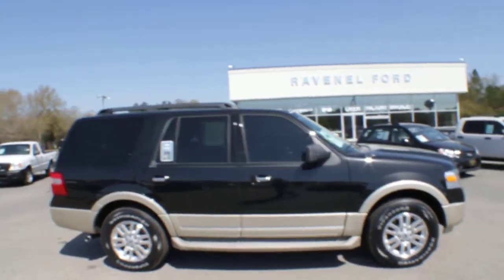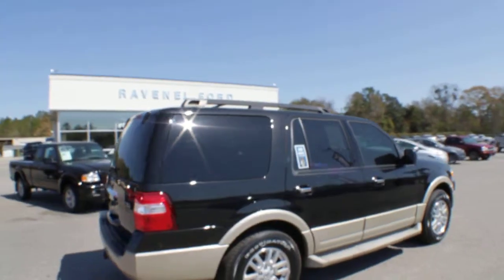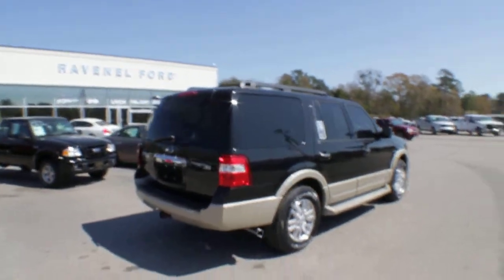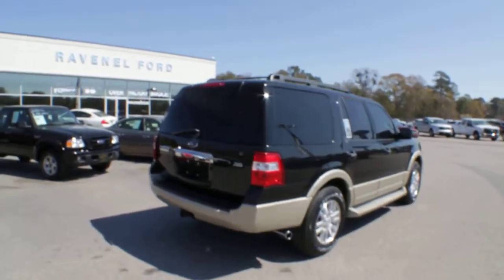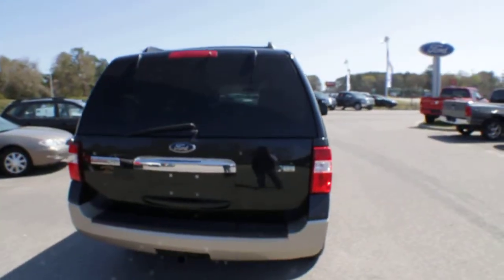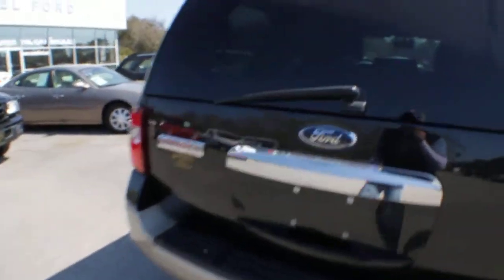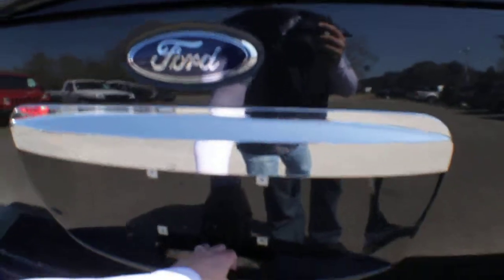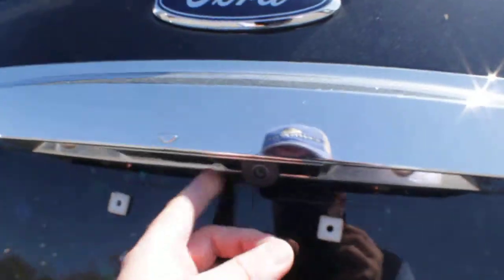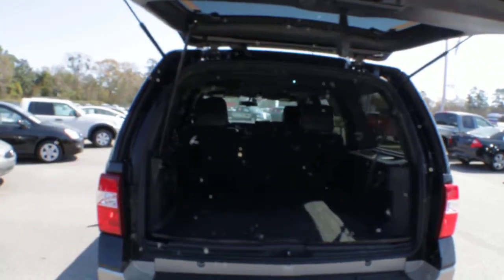It does have tinted windows all the way around. Carfax report — we have it available for you, just call and say, hey, show me the Carfax, and we can do that for you. The body's in beautiful condition, no major dents or scratches. She does run flex fuel E85 ethanol, and has a tow package on the bottom. It even has a backup camera right there, so you can see what's going on when you put it in reverse — the camera will be displayed in the rear-view mirror inside the vehicle.